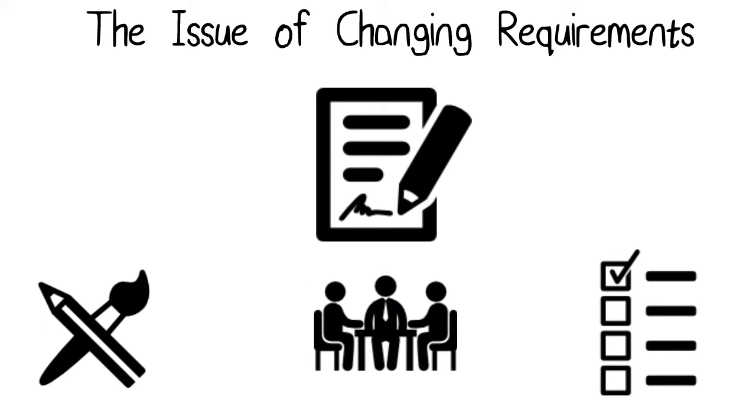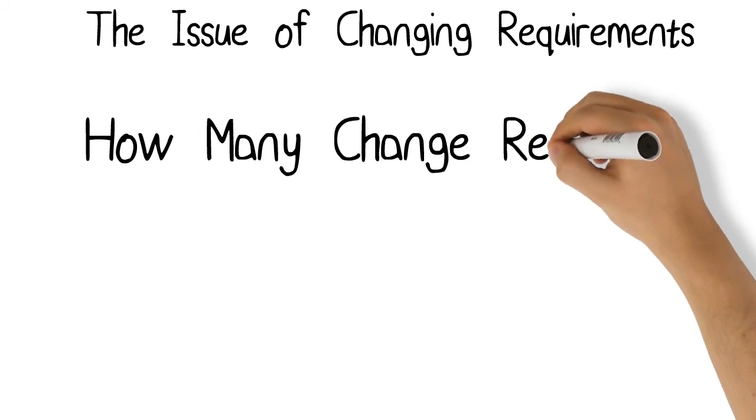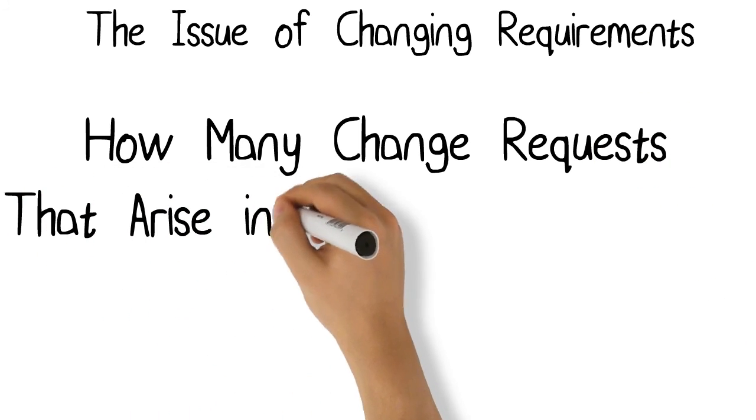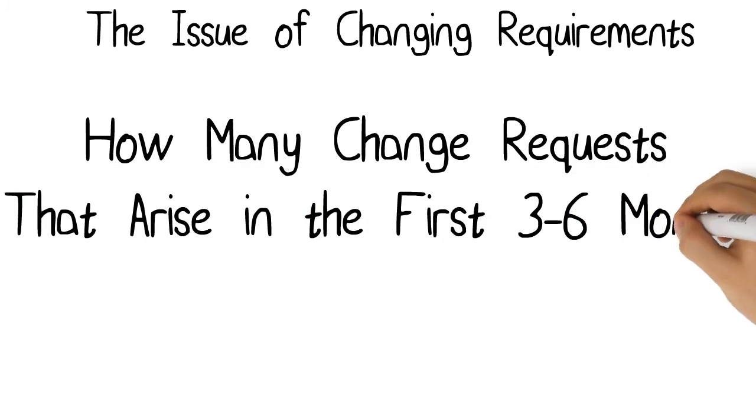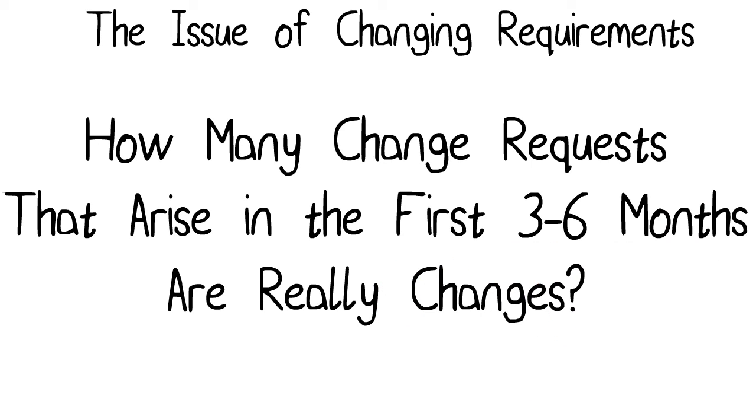We're not even including changes that show up as change requests post-implementation — that's not even part of this measure. But frankly, I believe it should be, because think about it: how many change requests that arise in the first three to six months post-implementation are really changes? Are they not just requirements that got missed during the initial go-round? So there's a great cost to dealing with those as well.